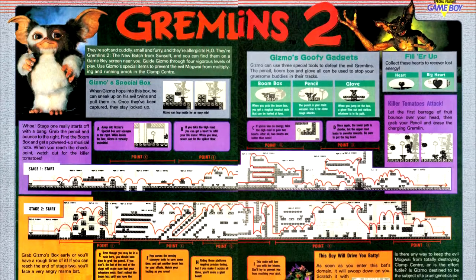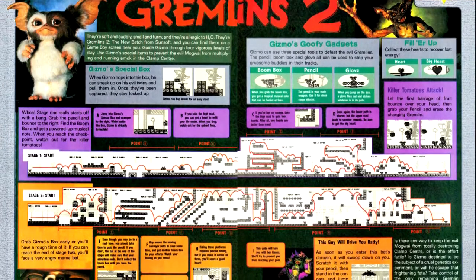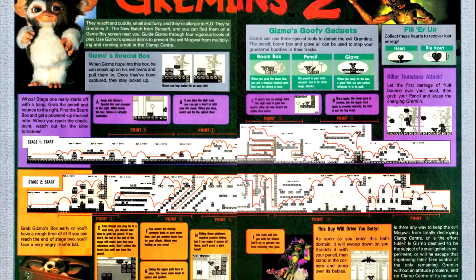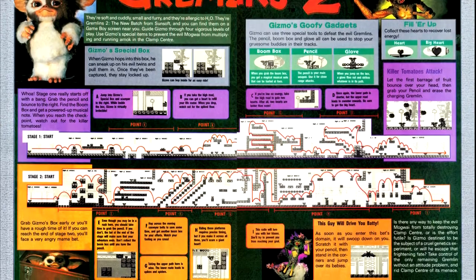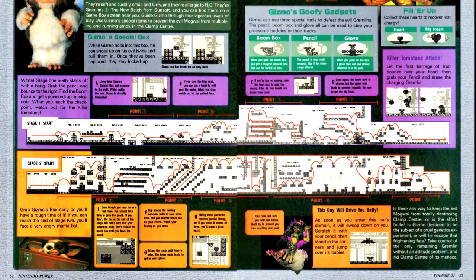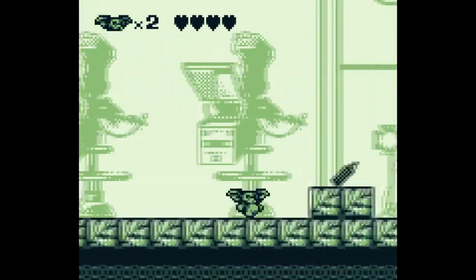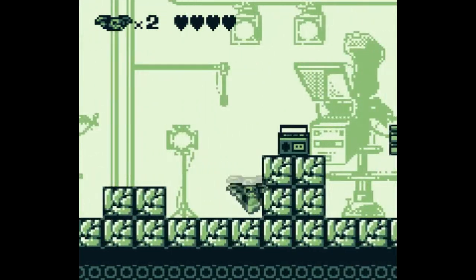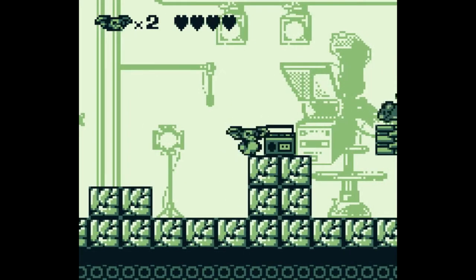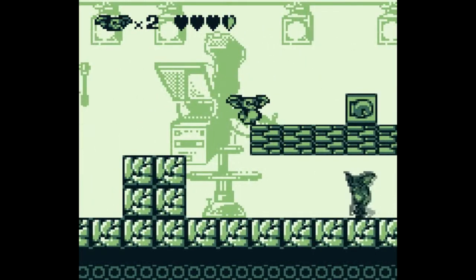Gremlins 2 has now gotten an adaptation for the Game Boy. This time, instead of being a somewhat top-down shooter platformer, it's now just a side-scrolling platformer. We have maps of the first two stages, with a particular focus on giving the reader a very specific route through the level, which seems a little odd. Gremlins 2 has the problems that a lot of side-scrolling platformers have when the main character's primary attack is melee — the main attack has no reach.